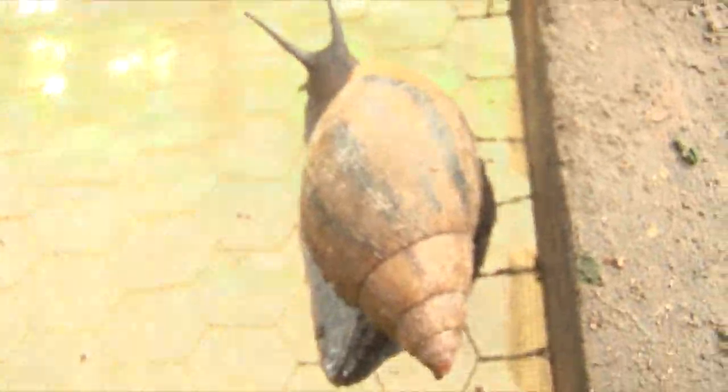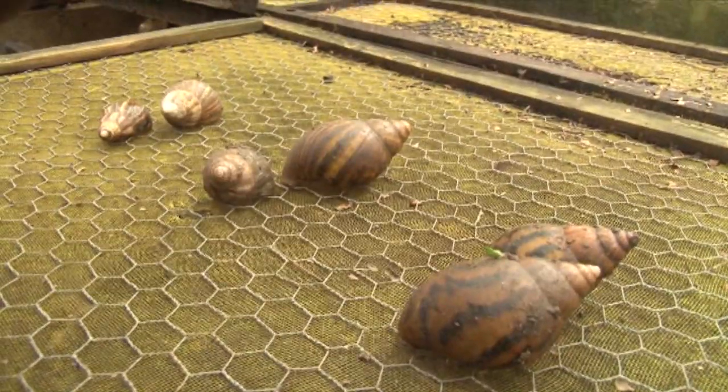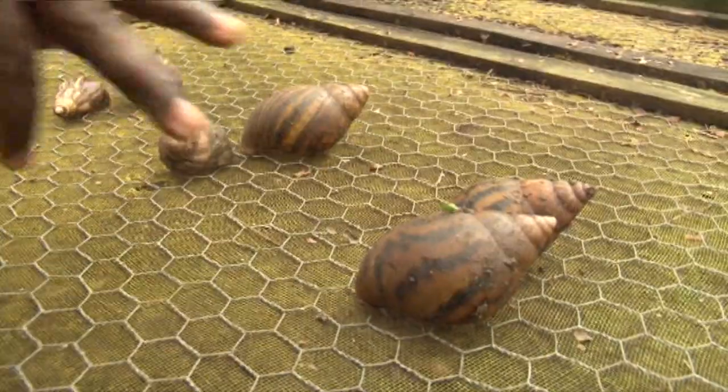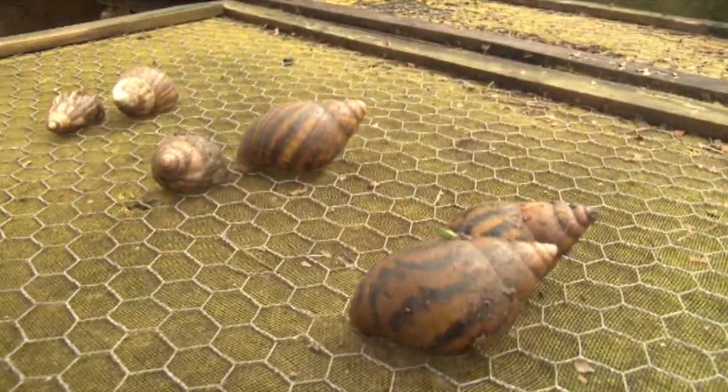This is the Akatina akatina snail, the dominant species referred to as Mwapa by accounts of Ghana. It bears black and yellow strips on the shell.